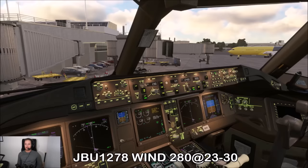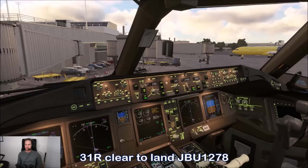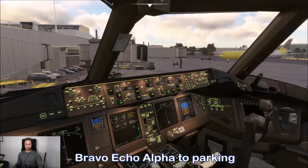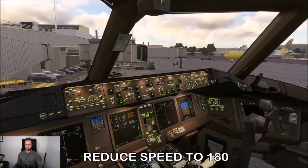JetBlue 1278, wind 280, two-three, gust 30, runway 31 right, cleared to land. Delta 1606, welcome to LaGuardia — Bravo Echo Alpha to parking. November 6 Alpha, reduce speed to 180.